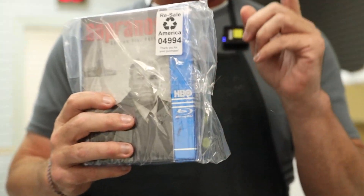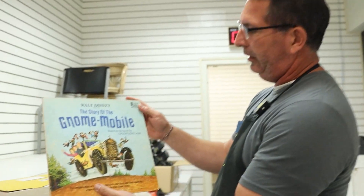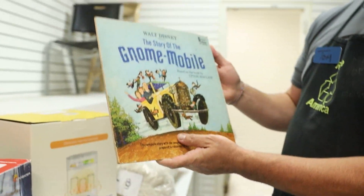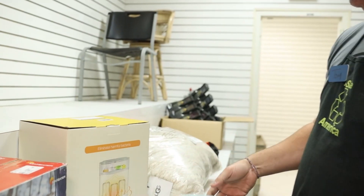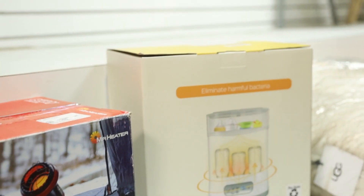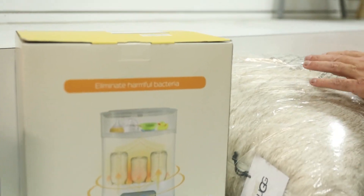$32 on the Sopranos DVD. I just did an Amazon smalls pallet and we got about a hundred different DVDs out of it, so I'm pretty excited about getting them listed. Walt Disney Gnome Mobile — $17 on that record. $62 on the bottle sterilizer, which probably came out of one of our Amazon medium packages.